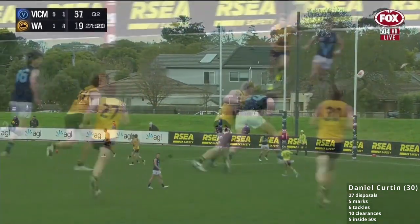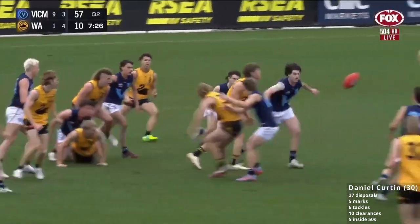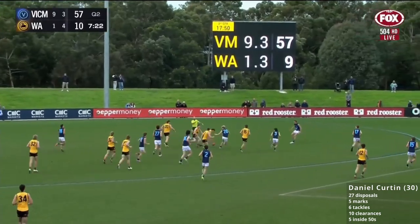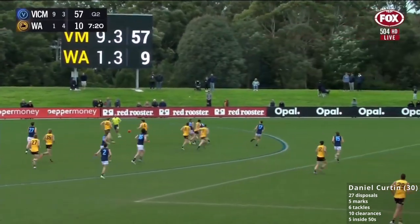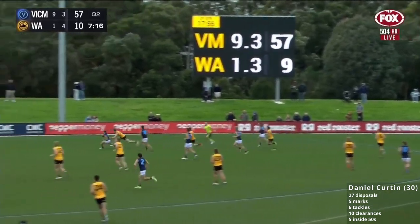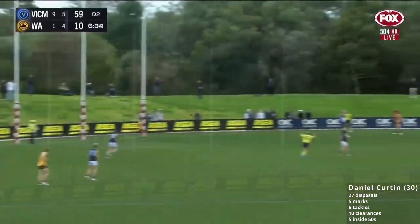Hits the post. Ball hits the deck. Takostelski on top of it, fed out to Curtin. He fed it out via hand — this is where they're falling over. The pressure of Vic Metro is strong in the forward half of the ground. Curtin again — smothered off the boot. Terrific from Watson, how awesome was that smother? From Will Brown, the skipper.